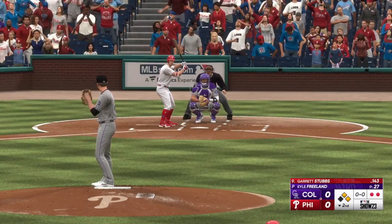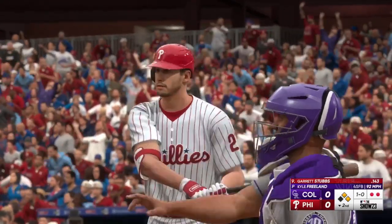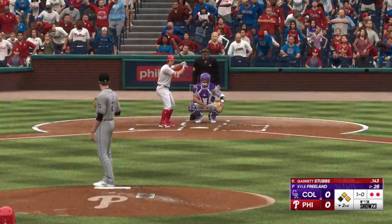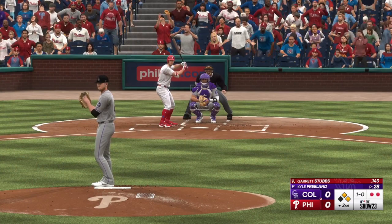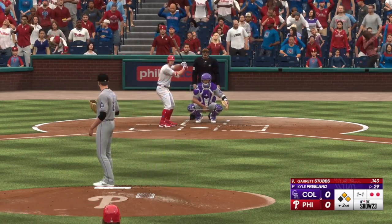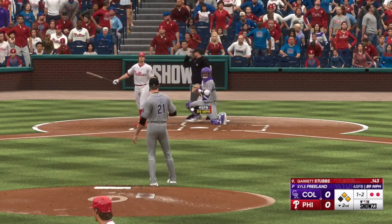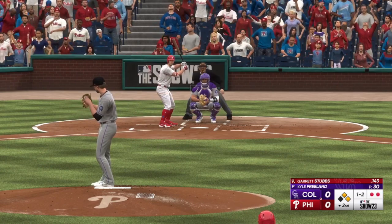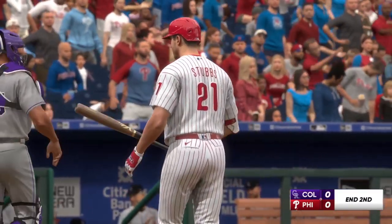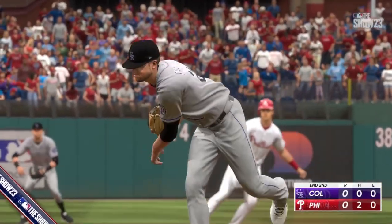It definitely didn't come out of his hand the way he was intending — the release point was a little off. And now Garrett Stubbs. Ball one — first and second, two down. There's a strike, one ball one strike. That's in for a strike — really going after him, all fastballs to get ahead in the count. He goes down looking. This guy competes hard — we see the emotion there. I love it. Great job getting out of the jam.